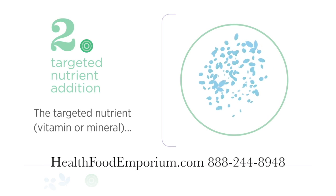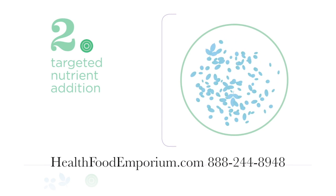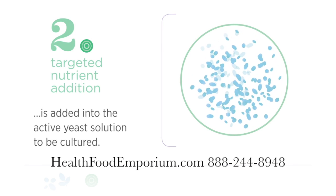Targeted Nutrient Addition: The targeted nutrient, vitamin or mineral, is added into the active yeast solution to be cultured.